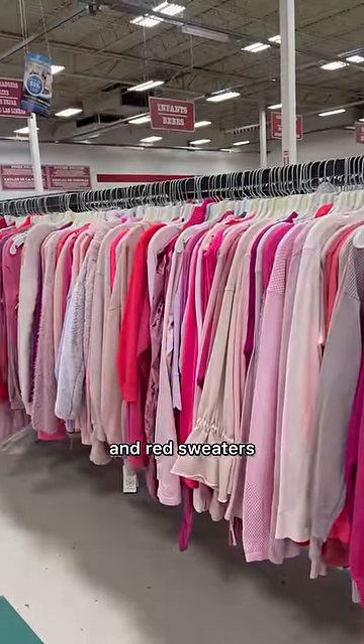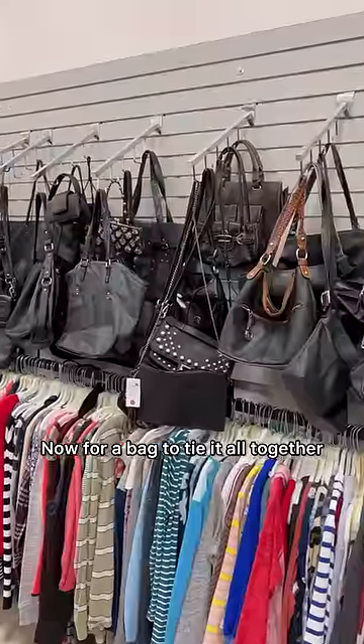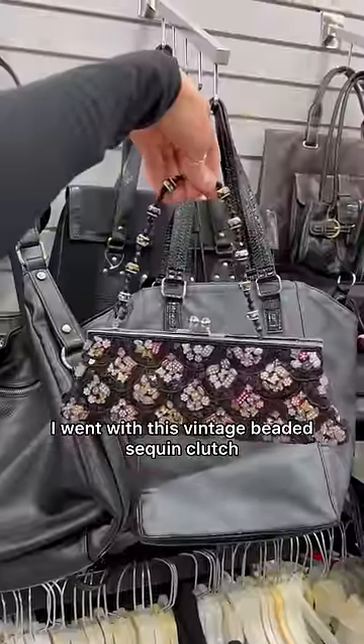Feeling inspired by Love Month, I went to the pink and red sweaters where I found this 100% cashmere cardigan set. Now for a bag to tie it all together, I went with this vintage beaded sequin clutch.